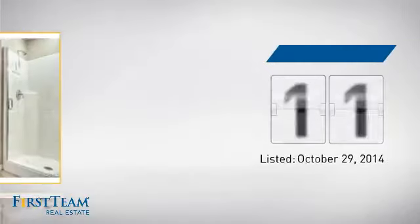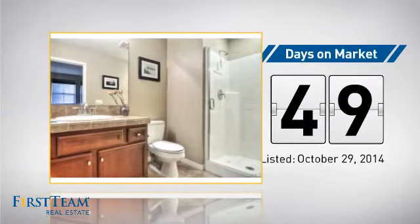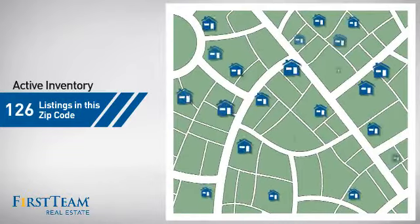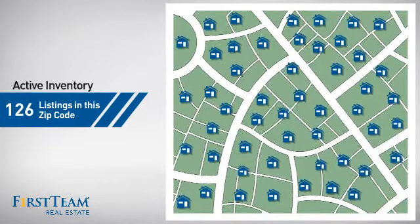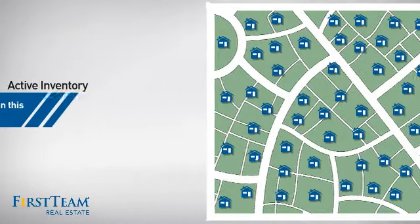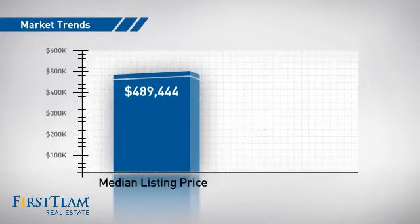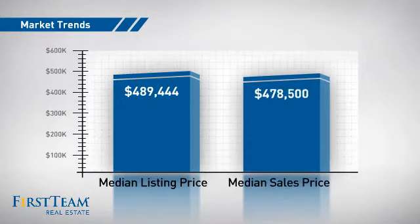It's been on the market since October. Wondering how it stacks up against the competition? There are now just under 130 homes on the market within this zip code, with a median list price of just under $500,000 and a median sale price of just over $475,000.